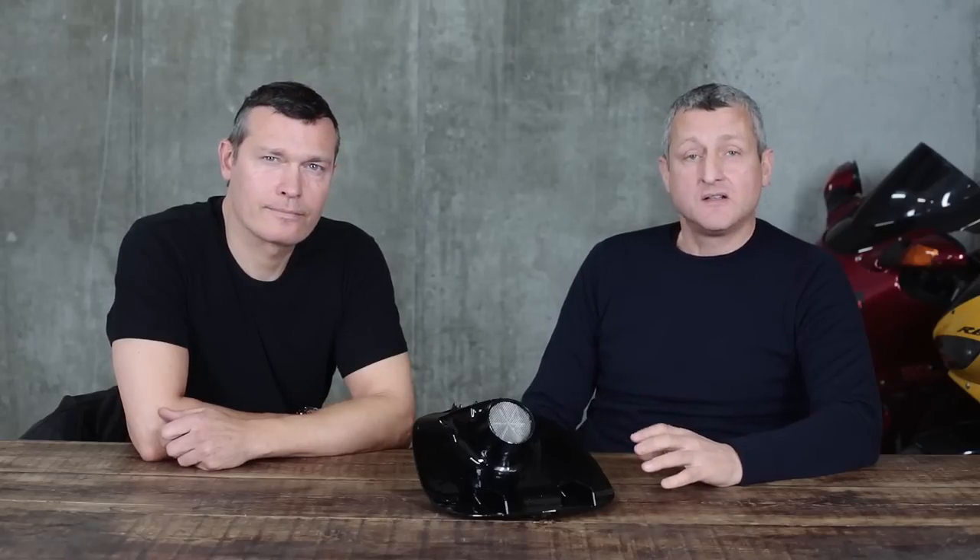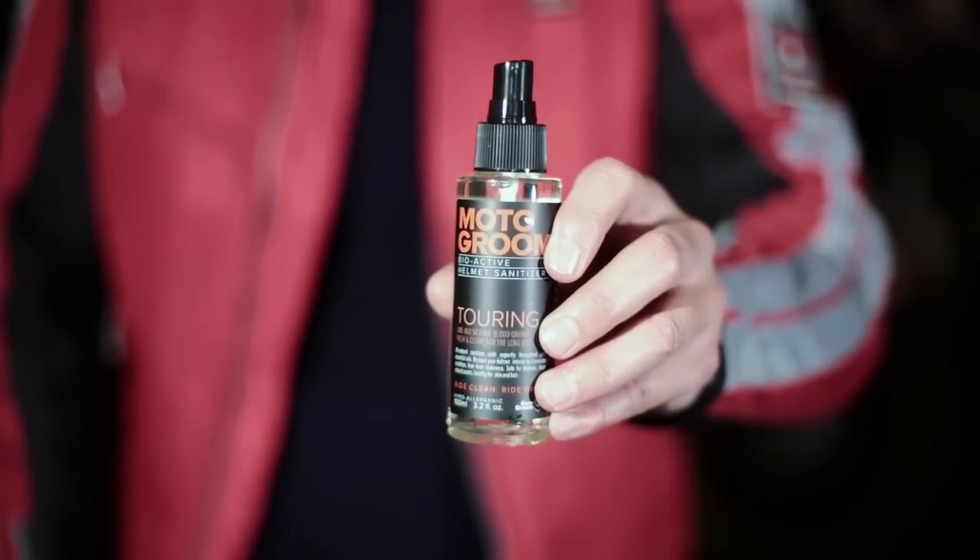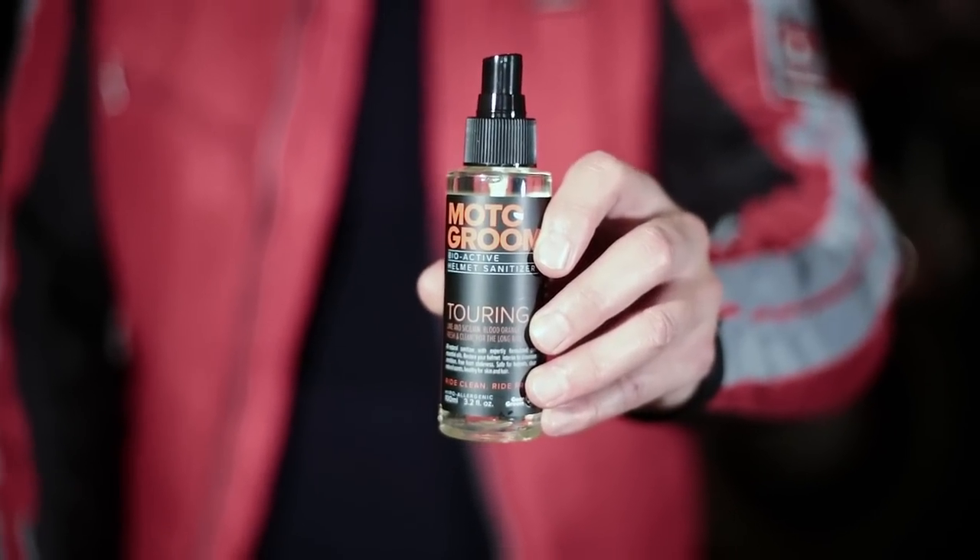We have the world's first wet shampoo, which is designed specifically for the interior of helmets and does a very thorough clean. Our sanitizers are all natural, getting great reviews, and will keep the helmet clean for many months between washes.